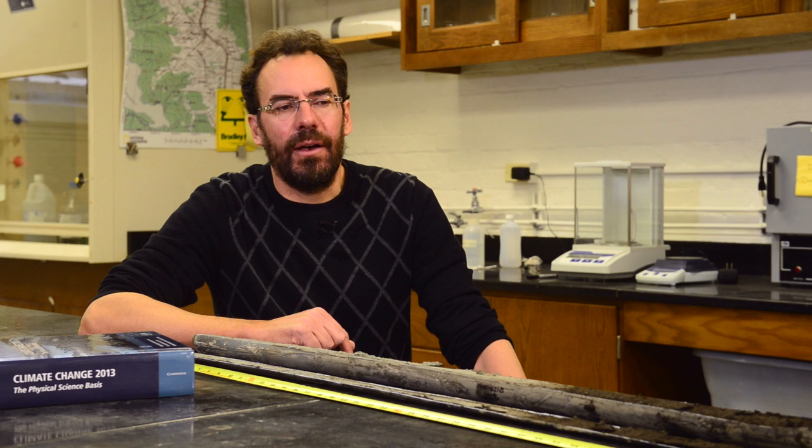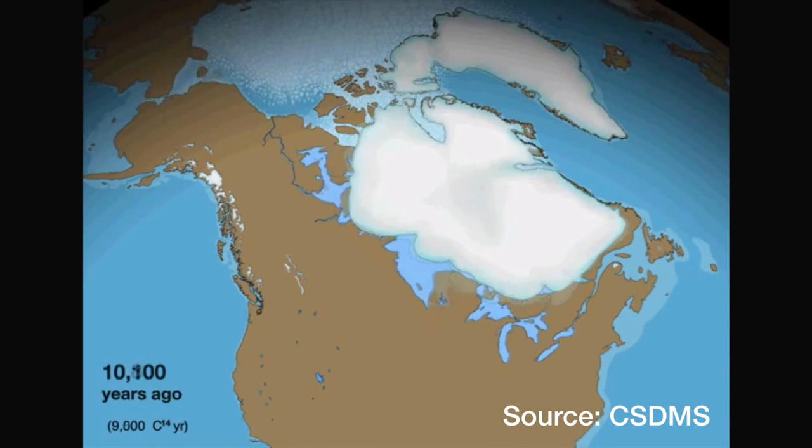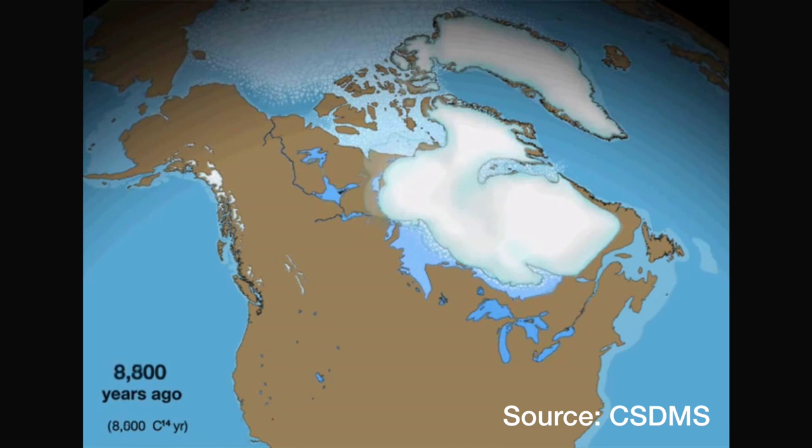To give a little bit of perspective, at the peak of the last ice age, which was around 20,000 years ago, sea level was about 130 meters or 400 feet lower than it is today. All that ocean water was locked up in these big ice sheets, and the biggest one was the Laurentide Ice Sheet, which covered most of Canada and also northern portions of the United States.